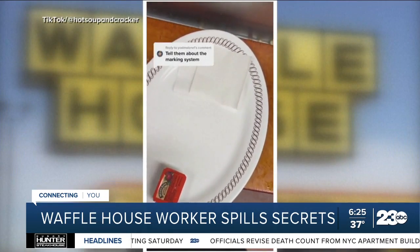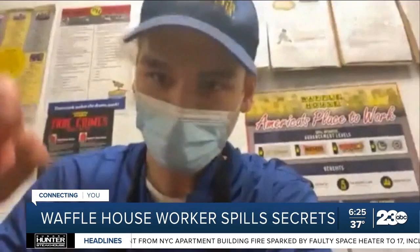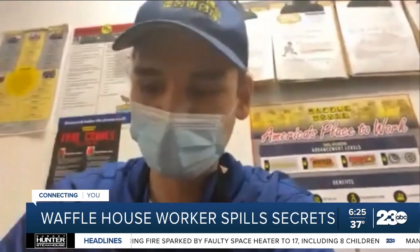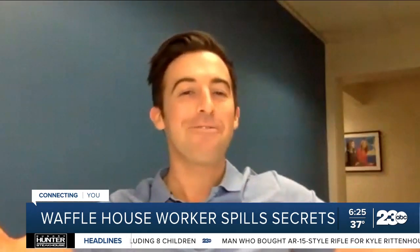But Michael's happy to mark the plate, even for more complicated orders, like his own favorite, the bacon cheese steak melt with onions. Ketchup means cheese steak, a piece of ham means a half bacon, two strips of bacon, two pieces of cheese, two pieces of butter Texas toast, with a piece of hash brown up top.